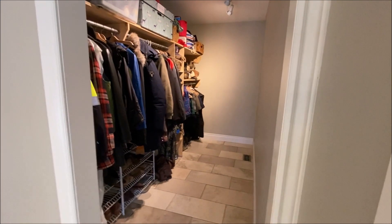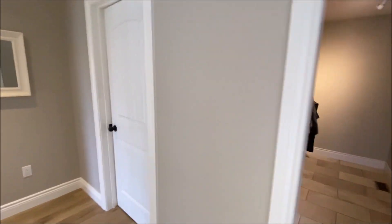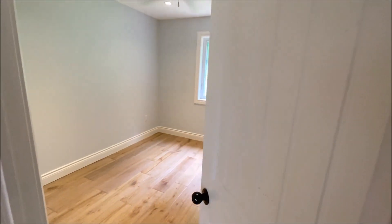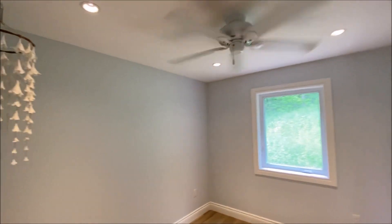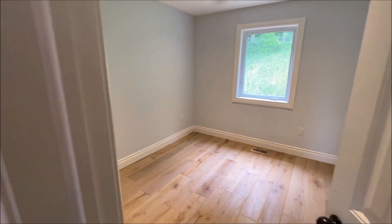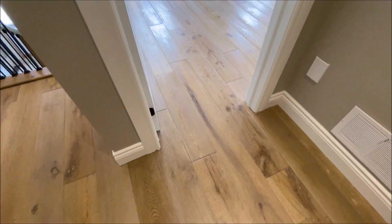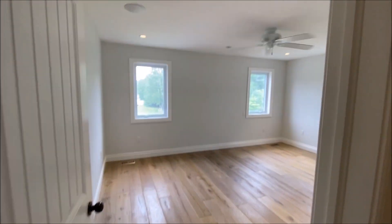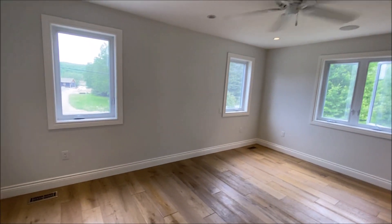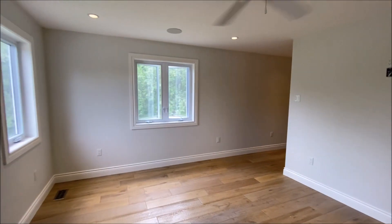Really large closet. The homeowner has moved — that's why everything's empty, because they built across the road. It's another big room here. You've got to love the floors — hand scraped, really nice. This is the primary bedroom suite and it's a really good size.